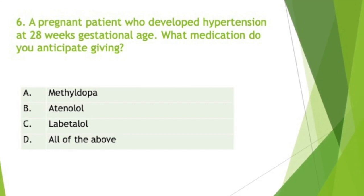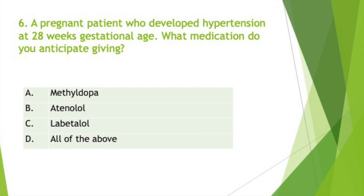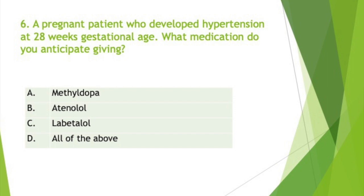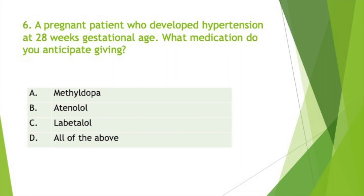Diuretics are recommended for chronic hypertension if prescribed before gestation or if the patient appears to be salt sensitive; they are not recommended in pre-eclampsia. Patients with pre-existing hypertension typically can continue taking their antihypertensives, except for angiotensin-converting enzyme inhibitors such as captopril, angiotensin 2 receptor blockers such as valsartan, and direct renin inhibitors such as aliskiren. ACE inhibitors, angiotensin 2 receptor blockers, and direct renin inhibitors are all pregnancy Category D — positive evidence of fetal risk — and should never be used in pregnant patients as they may result in fetal abnormalities, including death.